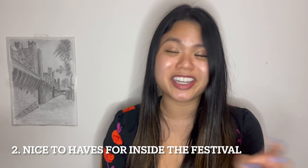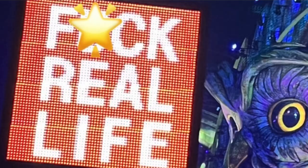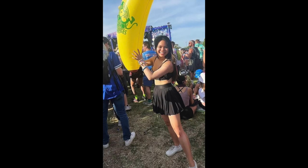Now part two of this video: the nice-to-haves. I highly recommend bringing a totem pole or some type of really giant marker that's going to help you and your friends find each other in the large crowds. My friends and I always have so much fun making these totem poles, and it makes it so easy whenever we split apart and need to come back together.